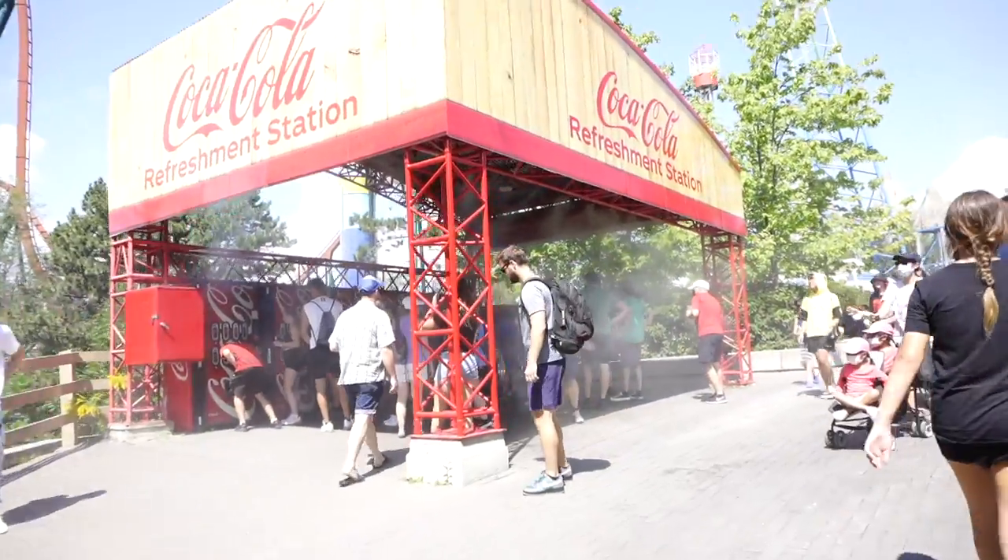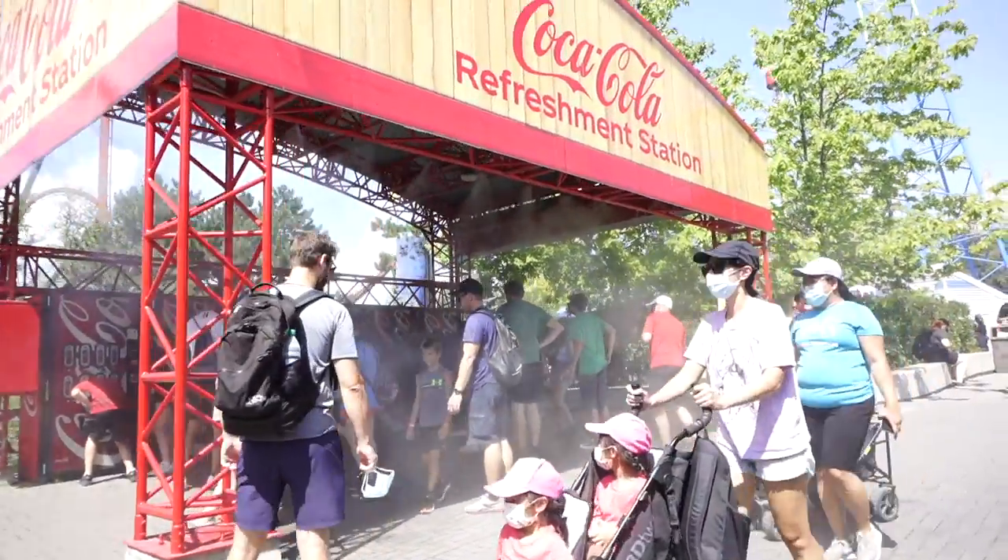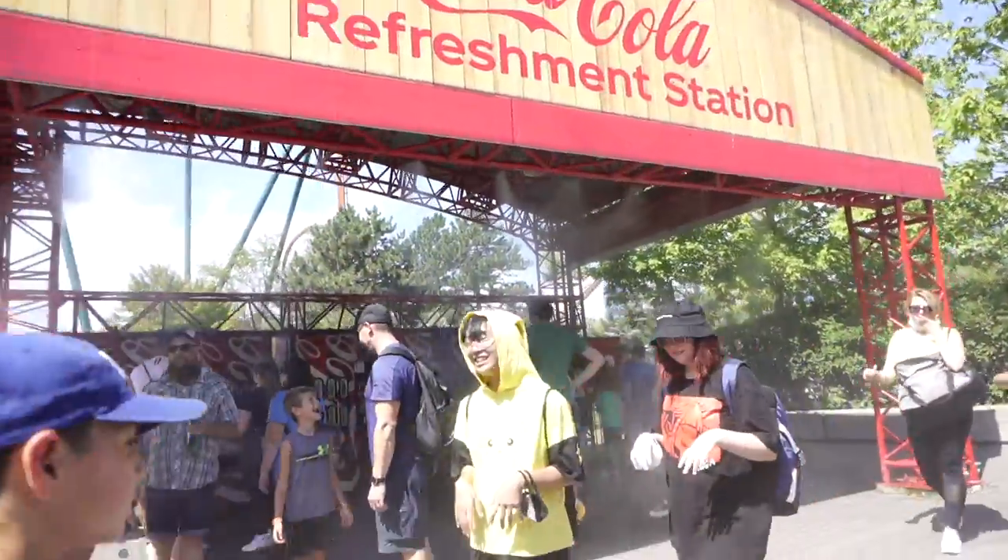Fast Lane for me today has been really worth it, and I think it might be one of the best options to go with at Canada's Wonderland this year. Today is also an insanely hot day, so if you're here on a really hot day make sure to stop by the Coca-Cola refresh station and get misted.